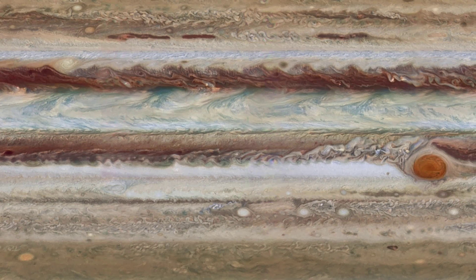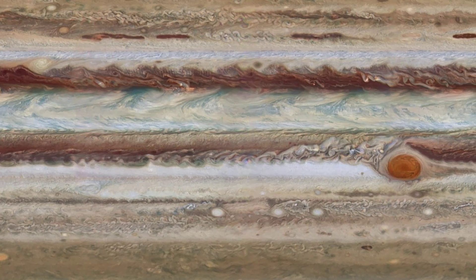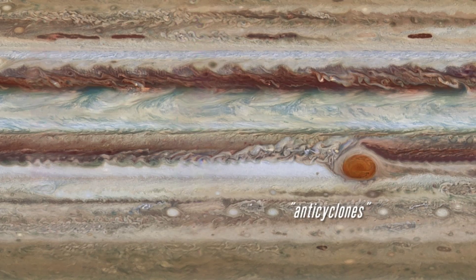Our largest planet's banded atmosphere is a stormy place. Hundreds of vortices decorate the turbulent cloud tops. Most of these are known as anti-cyclones because they spin in a direction counter to the planet's rotation.